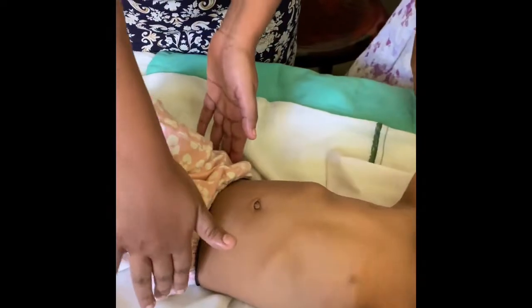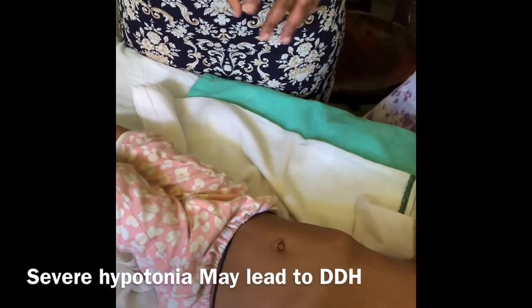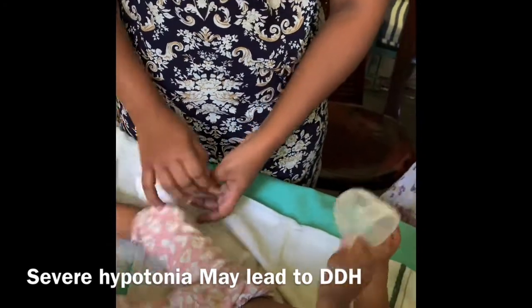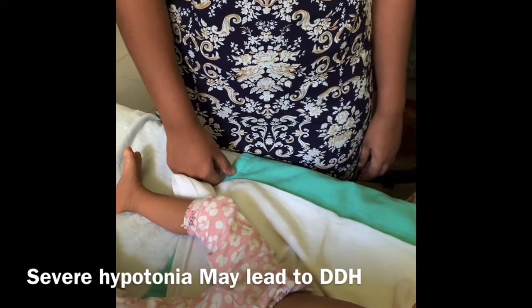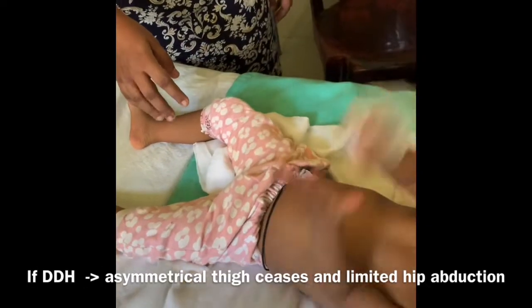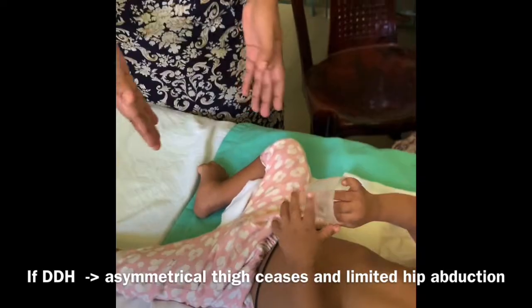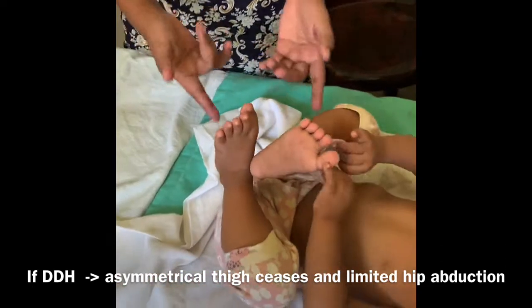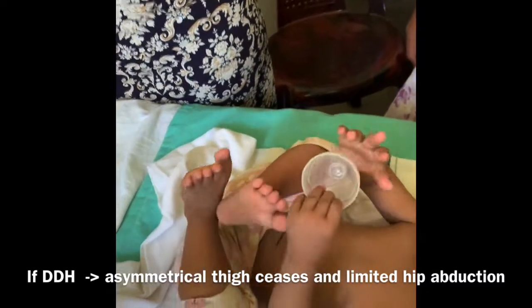Musculoskeletal system — hypotonia. Check the hips as well, whether there is any developmental dysplasia of the hip, because he is having difficulty in the gross motor domain. Just because he can't sit, it may not be solely due to Down syndrome — can hypotonia and hip dislocation be associated? Yes. If suspecting developmental dysplasia, check for asymmetrical skin creases of the thigh. From the movements, do you think there is dysplasia? No — because there is full abduction and full flexion.